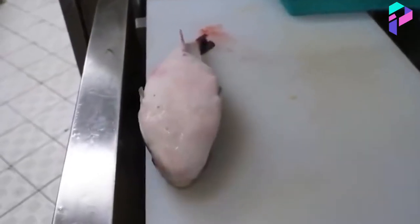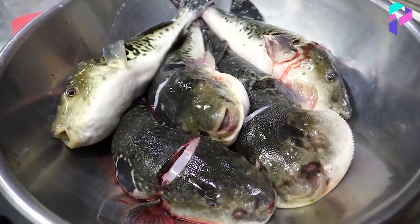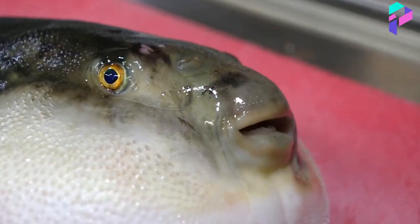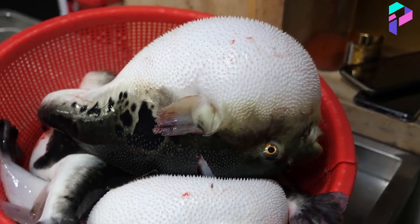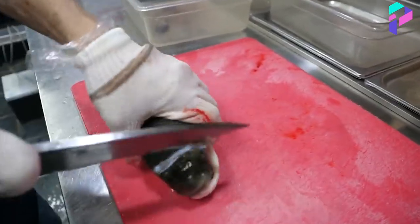The first thing a cook does is stun the fish with a blow to the head. The poison tetrodotoxin is found in the milk, caviar, genitals, eyes, internal organs, and especially in the liver. Therefore, you need to cut carefully and skillfully.